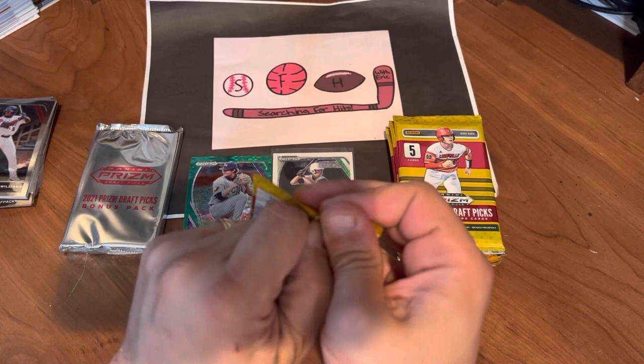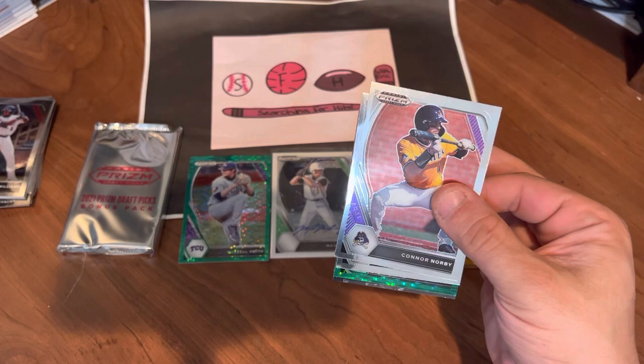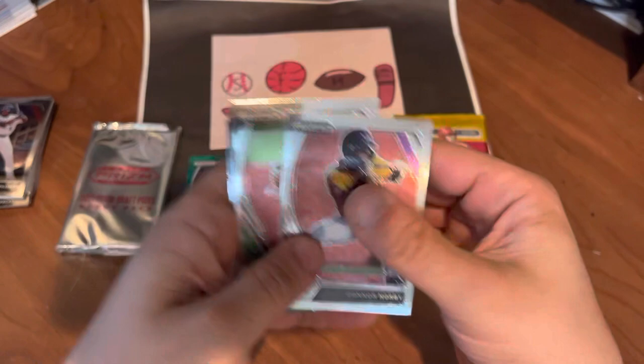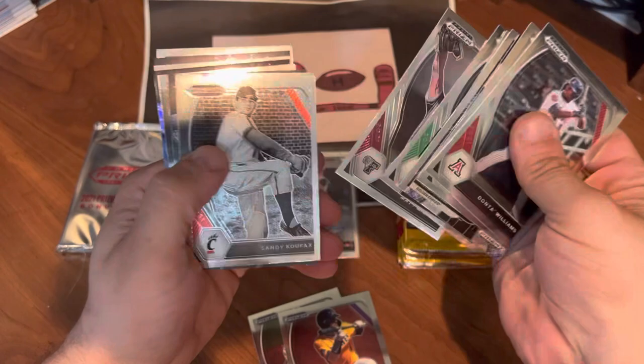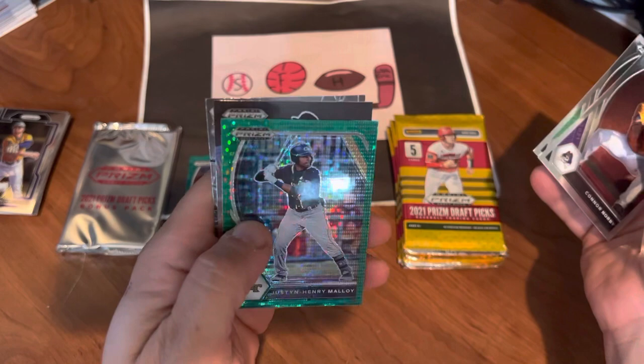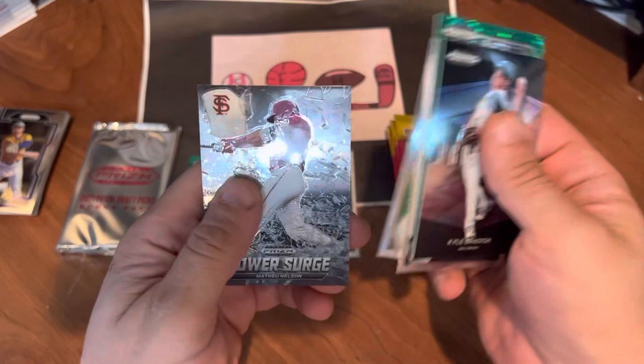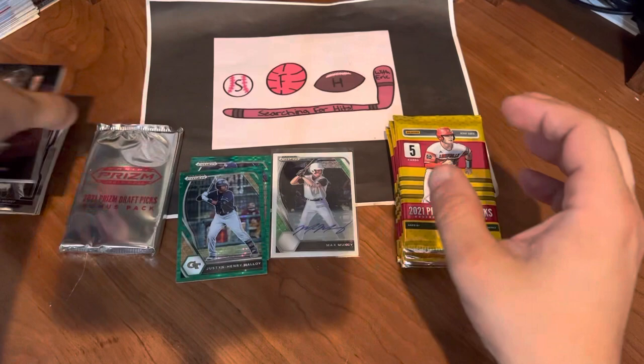Love to find Henry Davis or Khalil Watson in a parallel — that would be pretty awesome. Looks like we got another green — pulsar green prisms. Connor Norby again, though it was a draft standout card so the photo looked different. Mason Miller, Justin Henry Malloy green pulsar, Kyle Bradish prospect card, and a Matthew Nelson Power Surge. There's another pulsar — all right, next pack up.